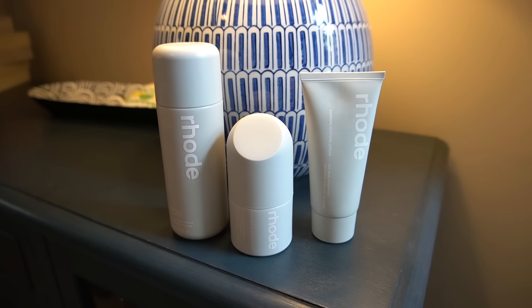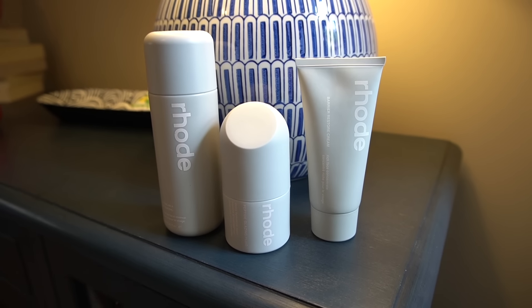Is Rode Skincare worth the hype, or is it just another celebrity skincare cash grab? We're going to find out in today's video. You've been asking me to please review Rode Skincare — you're dying to hear my thoughts on Hailey Bieber's skincare line. I've been trying their products out for quite some time now and I'm really excited to share my final thoughts and very strong opinions.